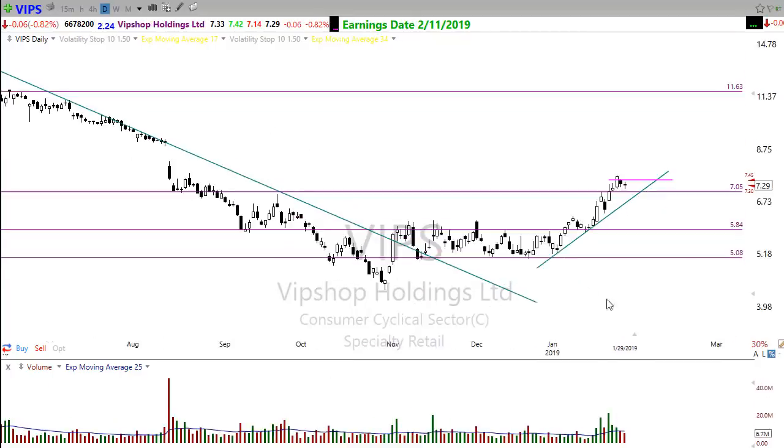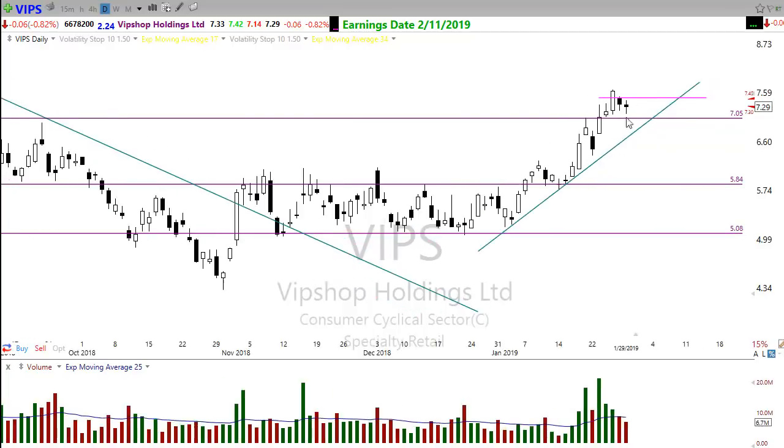VIPS is one I talked about a while ago — breaking through resistance. This is one of my favorite patterns: it breaks through resistance, moves up, pulls back to support, initializes the trend, shows us that trend, and then there's that nice move up through the next level of resistance. Now we've moved up strongly and are pulling back and resting. If we move this over toward this trend I would be watching that very closely for that next opportunity higher. That looks pretty good.